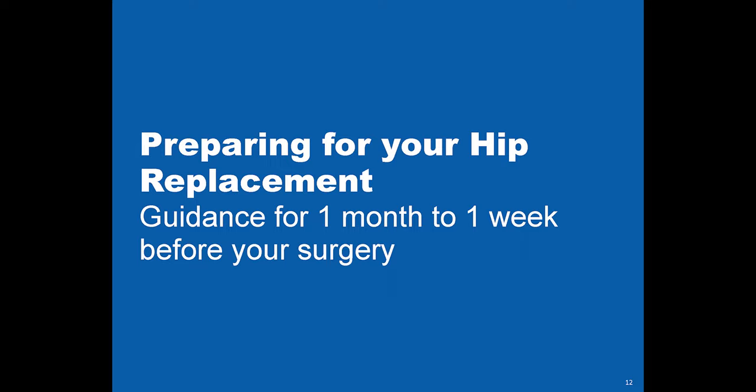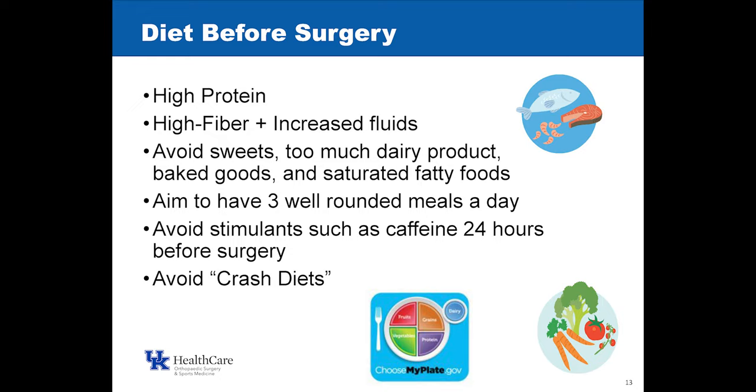So for one month to one week before your surgery, one of our dietitians is going to talk to you about the importance of diet and nutrition before and after your surgery.